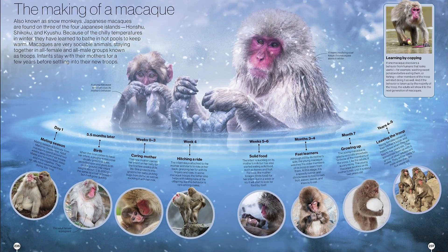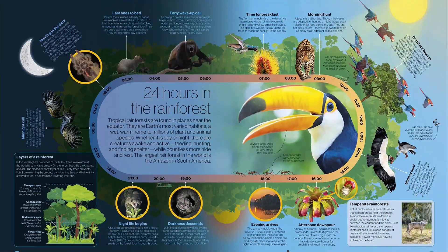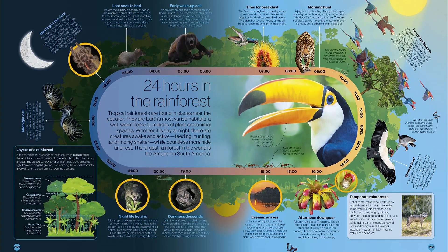Children can marvel at a variety of different time frames in nature, like geological timelines spanning thousands of years, a year in the life of a habitat, a day in the life of an animal, and complete plant life cycles.